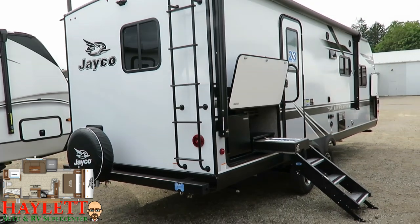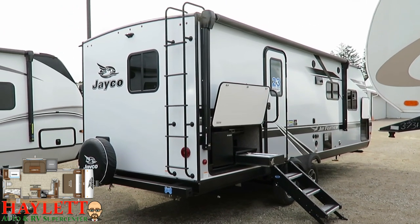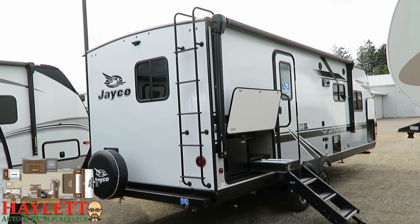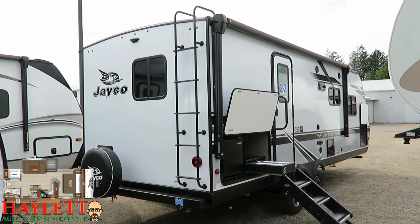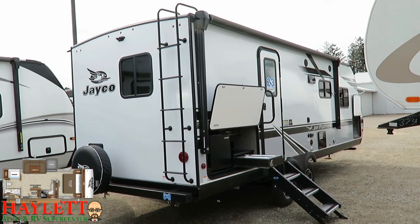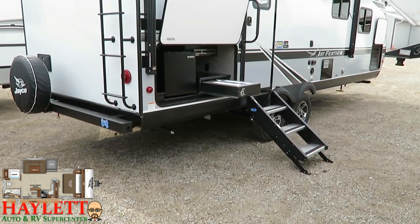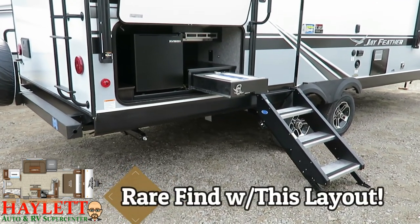When you look at it, you'd say the 22RB is the little brother to the 25RB — and I even refer to it that way. But it's not much shorter, not much lighter, and there's not a large price variance between the two of them. That's because this has that mega extended master bath in the back. Instead of a super slide, they kind of borrowed some living space to create that huge rear bathroom, and when they did that, they were able to offer an absolutely awesome outside camp kitchen in a floor plan that usually doesn't have this feature.